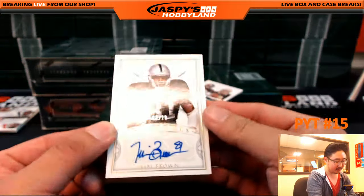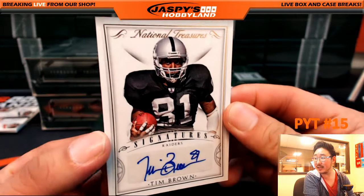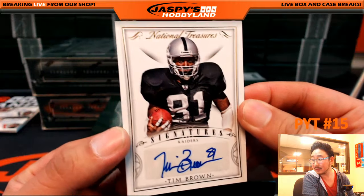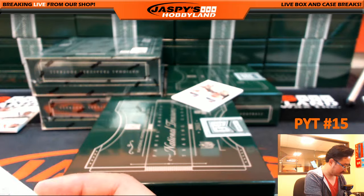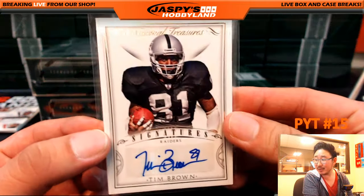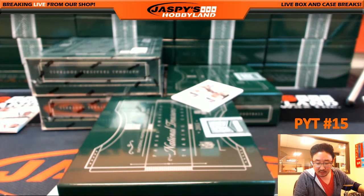There's my boy right here — Tim Brown, Hall of Famer Tim Brown, 13 out of 20 for the Raiders. That's a nice card coming up. Nate Washington would still go to the Texans — it has Texans on the card. Nice one for the Raiders, going out to Joey.